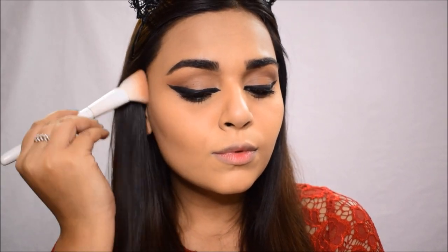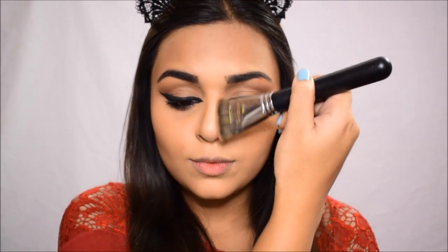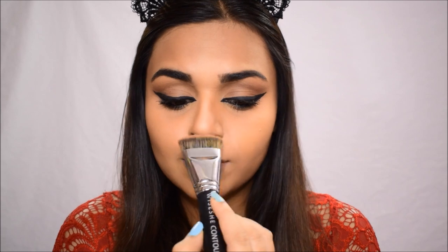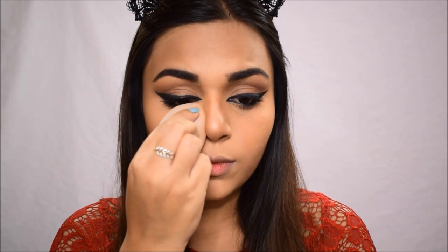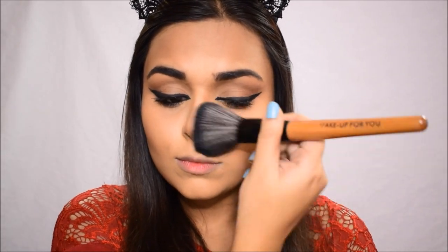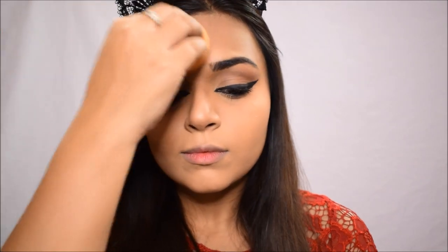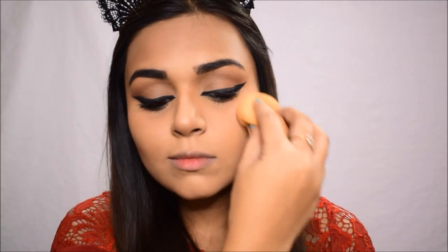Moving back to the face, I'm using the Sugar Contour Palette and placing it all over my cheekbones to carve them out. I'm also applying it on my forehead, going very gently to avoid harsh lines. I'm contouring my jawline for definition and doing a little nose contouring — you can skip that part. I'm going over everything with the butt of the beauty blender after every step so that the base looks flawless with no harsh edges.